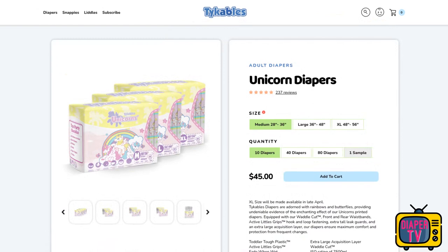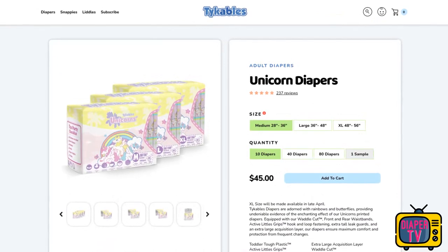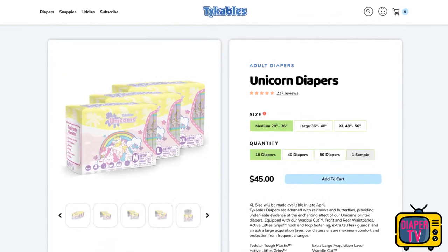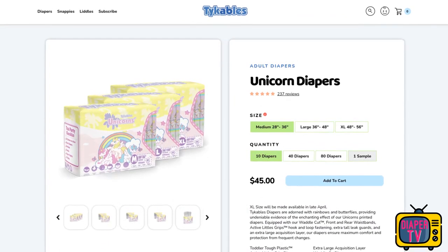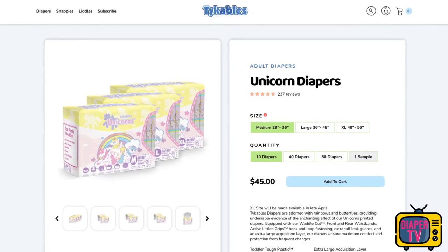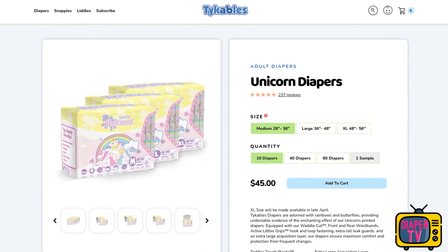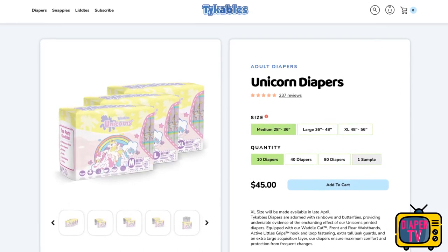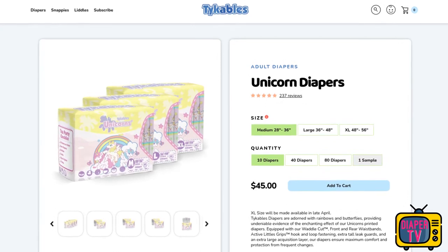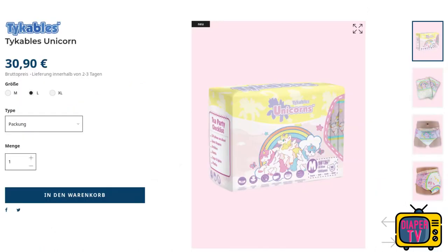However, the manufacturer does not follow another trend. The Unicorn is offered in sizes M, L, and XL. The largest size, XL, is increasingly being dropped because the number of potential customers for it is significantly lower. With M and L, one reaches a large part of the customers. We have had a similar situation for a long time with S and the intermediate size S/M, only from the other side. This very small size is only interesting for very small, slim teenagers as well as some younger adults.